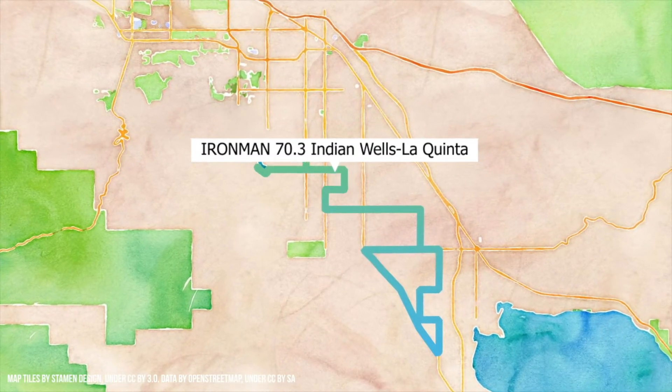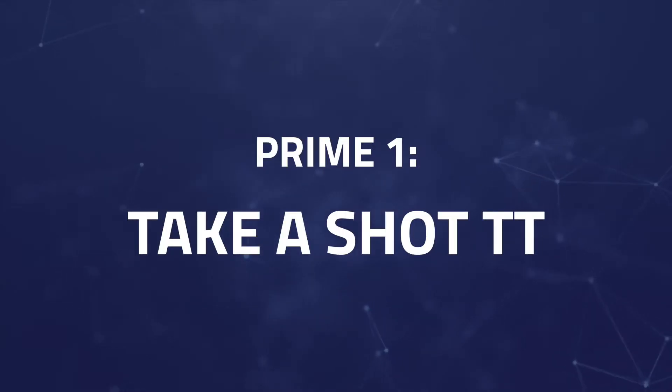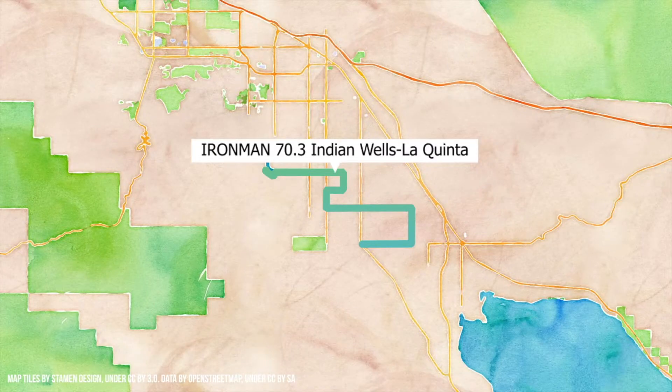For this week's Ironman VR Pro Challenge we have three preems. The first is the Take A Shot 10 kilometer TT. It's a 10 kilometer time trial from mile marker 18 to mile marker 24 and the finish — well, it's right in front of the tequila market.